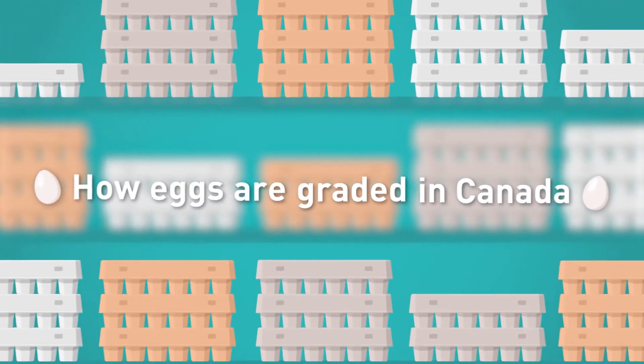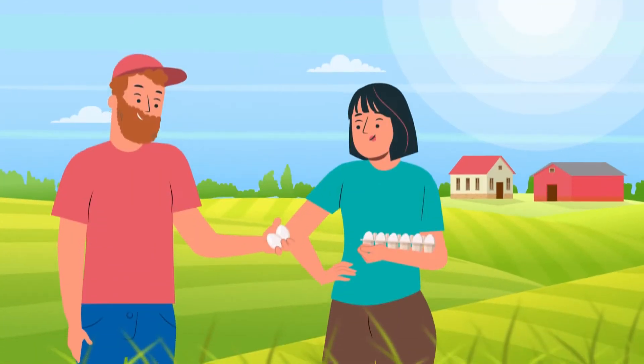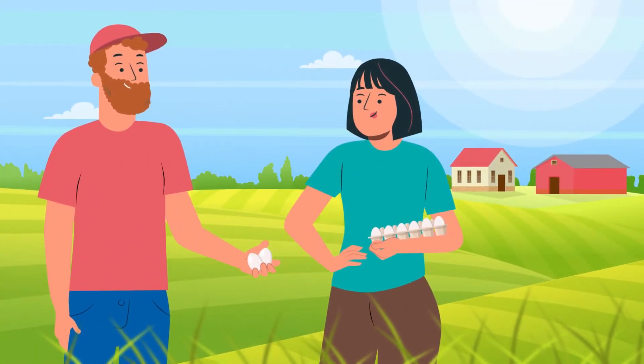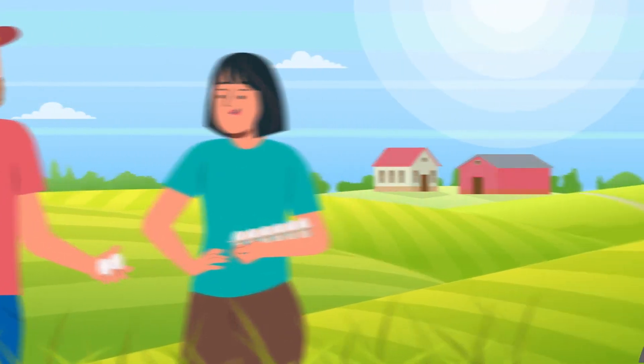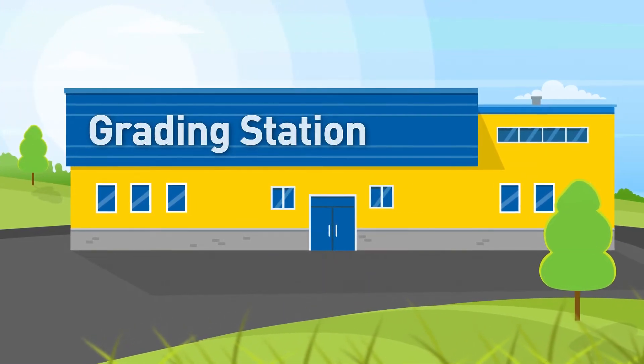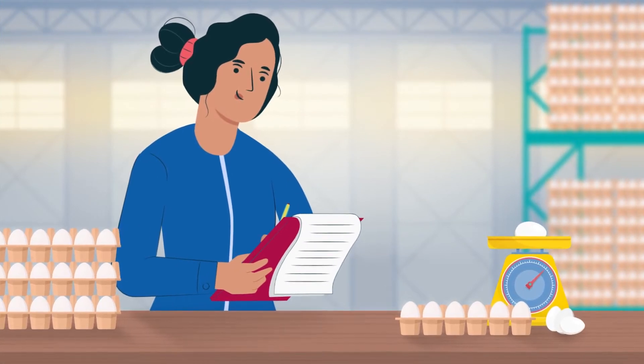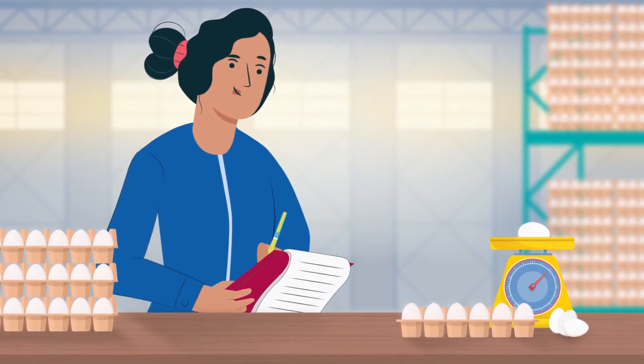How eggs are graded in Canada. Canadians can rely on Canadian eggs always being fresh, local and high quality. The quality of eggs is evaluated by the grading process. Egg grading takes place at certified grading stations registered with the Canadian Food Inspection Agency.